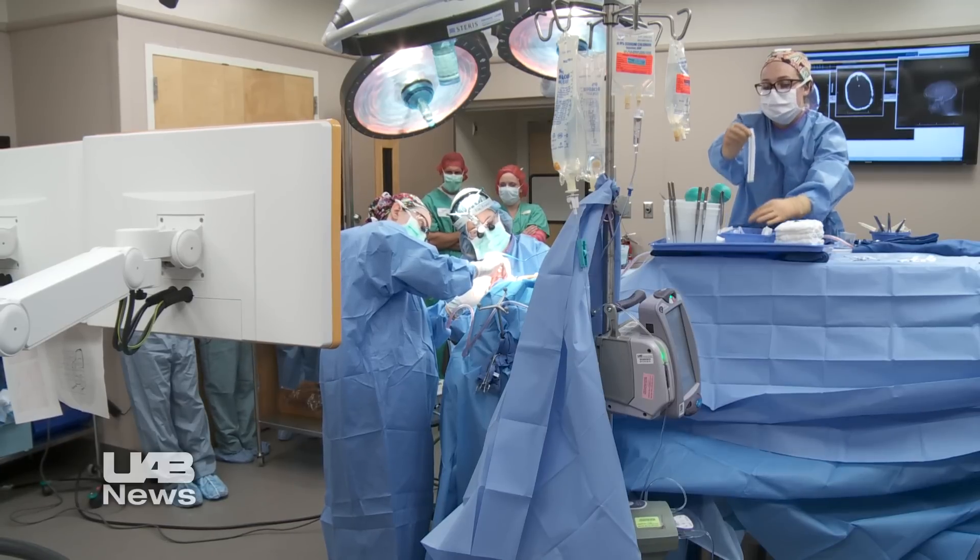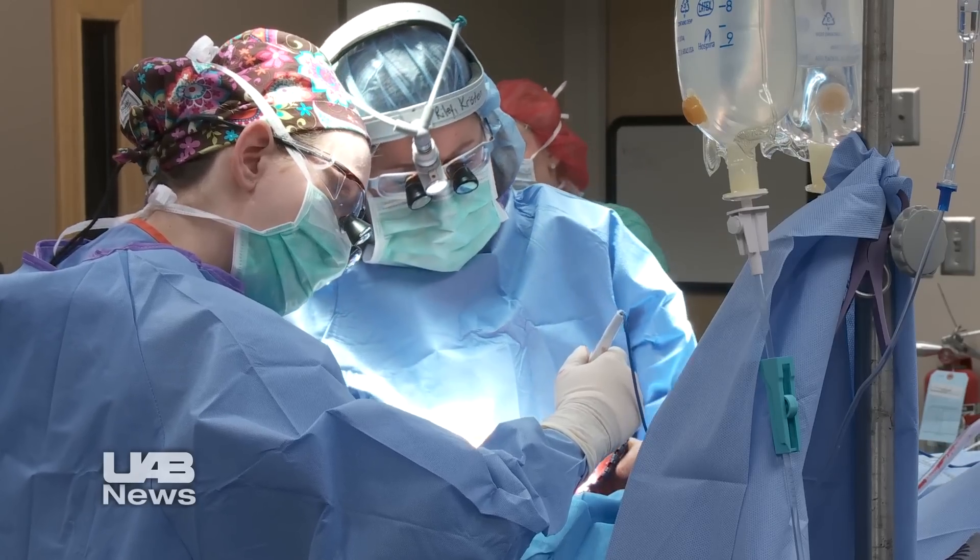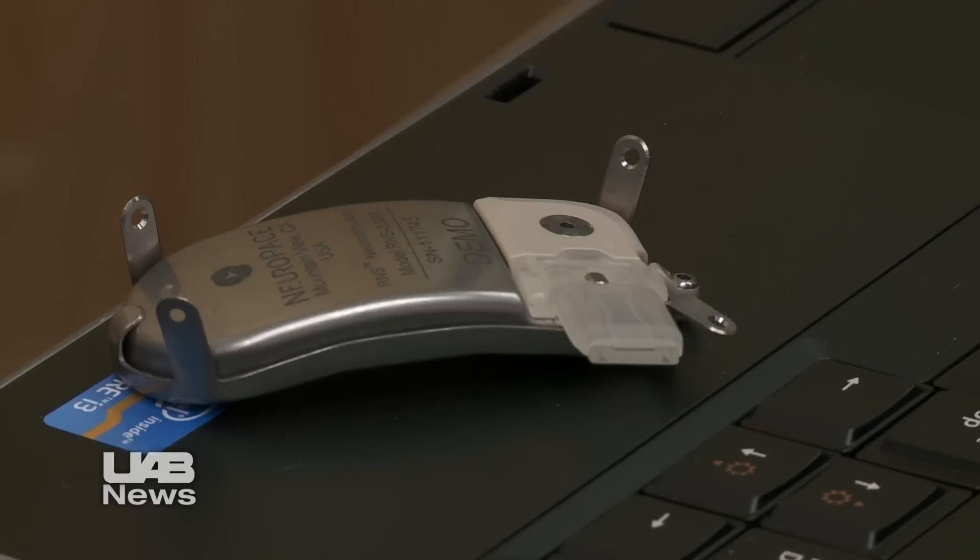Then this June, UAB neurosurgeon Kristen Riley implanted a new type of electrical stimulator, the RNS, or Responsive Neurostimulation System, in Sarah's brain. She was the first RNS recipient in the Southeast since the device received FDA approval.